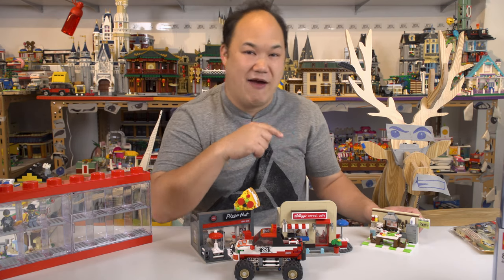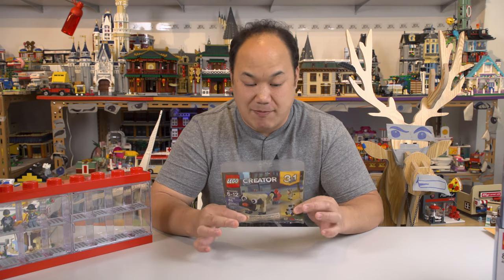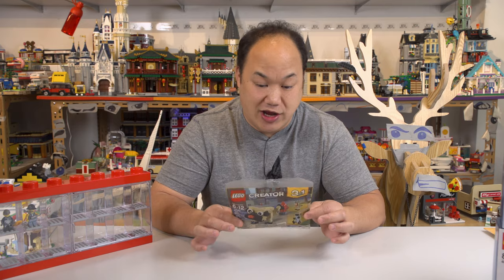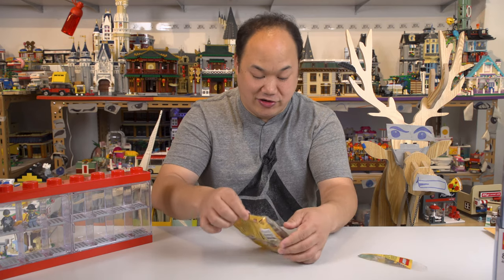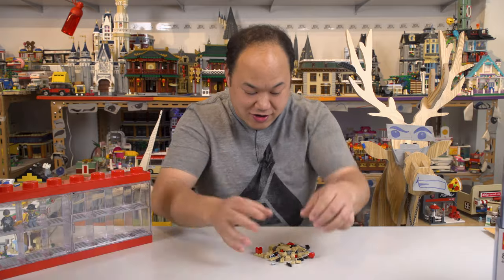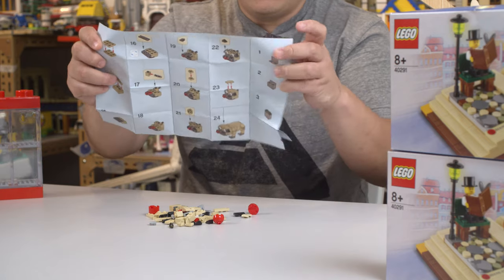Alright, fan mail time! The first fan mail is from Nick — this came a while ago. Nick has been there from the very beginning, so thank you, Nick, and sorry I haven't opened it sooner. This one actually looks kind of cool. I tore the bag — the collector value is gone — okay, it's a LEGO three-in-one, set number 30542.